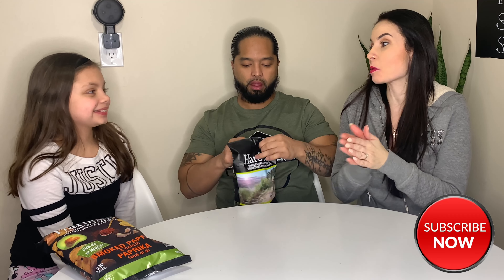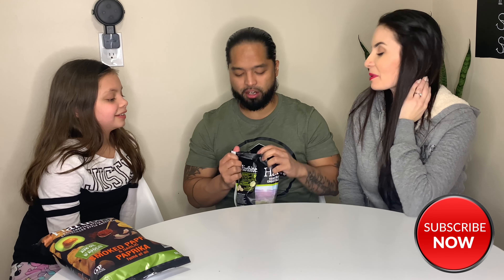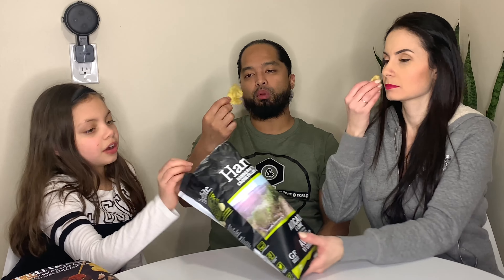Okay, I'm excited for this one — avocado lime. I love avocado, I think it's going to taste like guacamole. Let's smell it. It smells like lime. We've had lime chips in the past — I really like kettle chips. Oh yeah, they smell like lime. You guys ready?